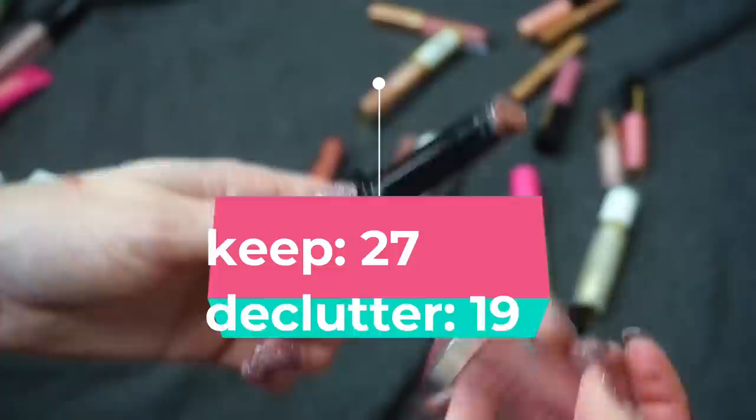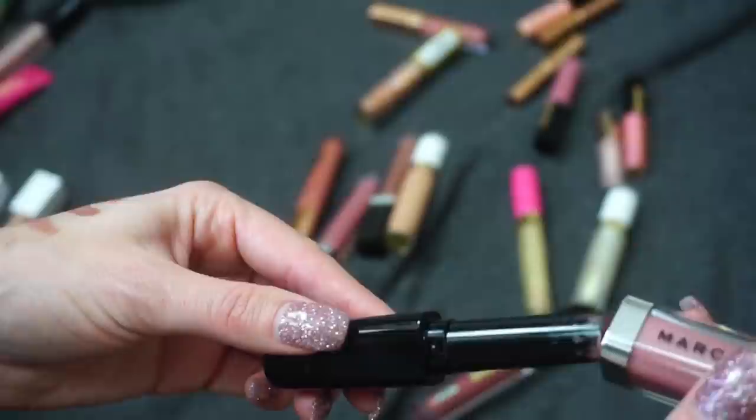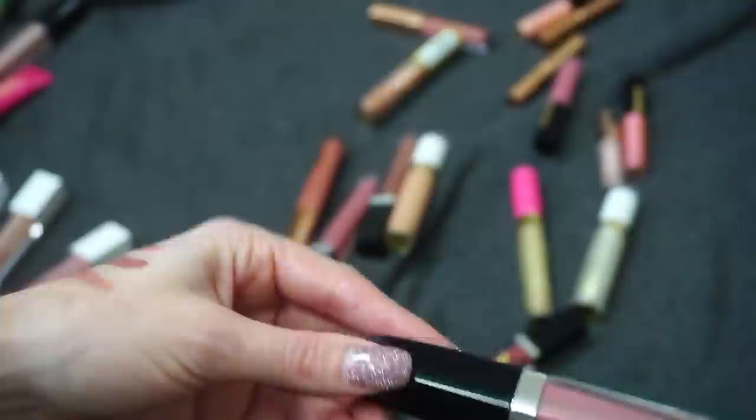This one from Marc Jacobs is one of their Enamored Lip Gloss Sticks in Mocha Chocolate. This is similar to the Sephora one I showed earlier. I really haven't reached for this Marc Jacobs one in a while — I've actually gone into the Sephora one even before the Marc Jacobs, which is kind of surprising because I really used to love Marc Jacobs lip products. I do still have a few lipsticks from them, but I just haven't been reaching for this one, so I'm going to declutter it.